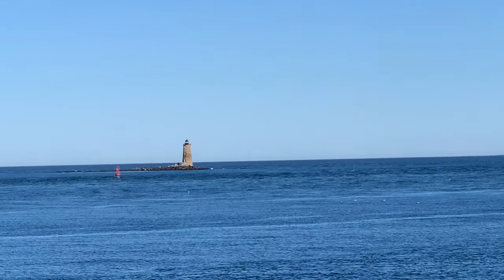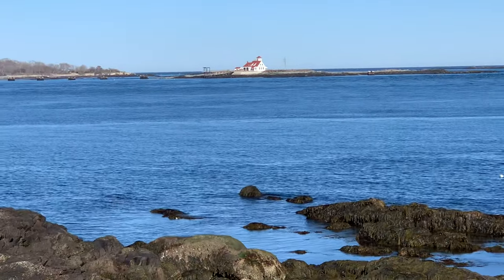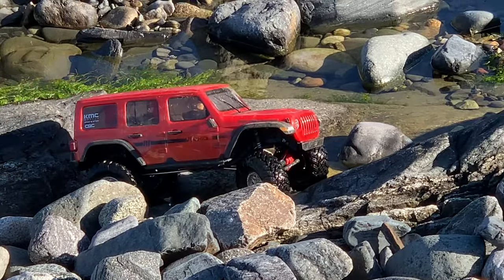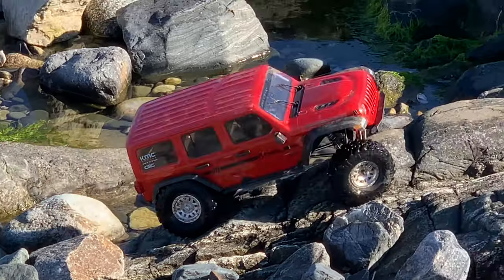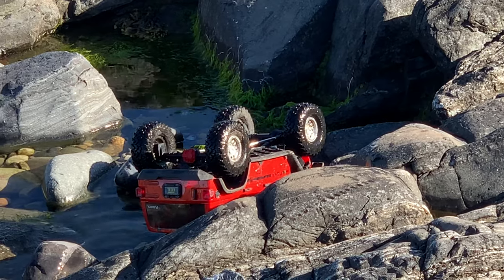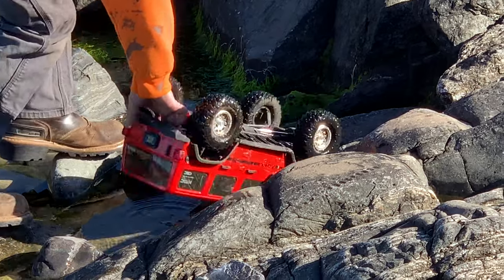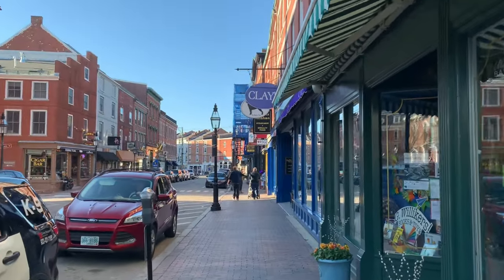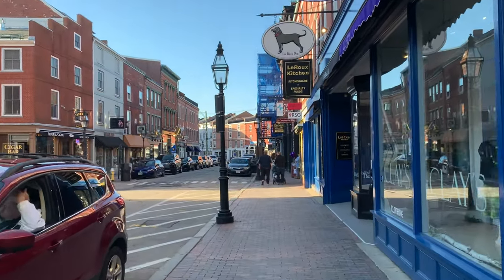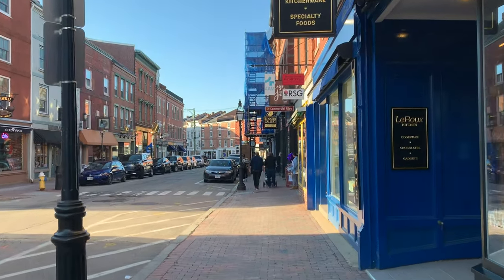Right now we're here at the Portsmouth Harbour. Now we're walking down Market Street here in Portsmouth — we're looking for a nice restaurant and we think we've found one. It's called The Surf Restaurant — it's got lots of seafood — and we're going to check it out. It's got good ratings, and yeah, there are lots of restaurants and lots of shopping here in Portsmouth.